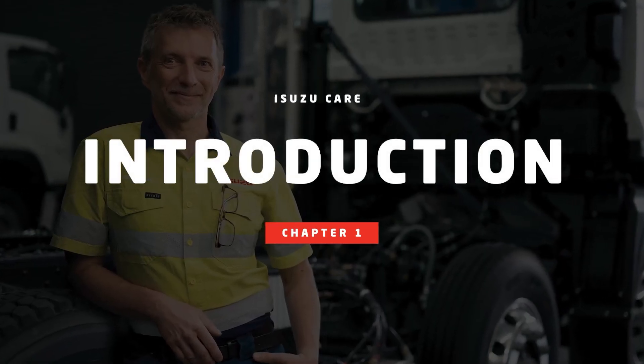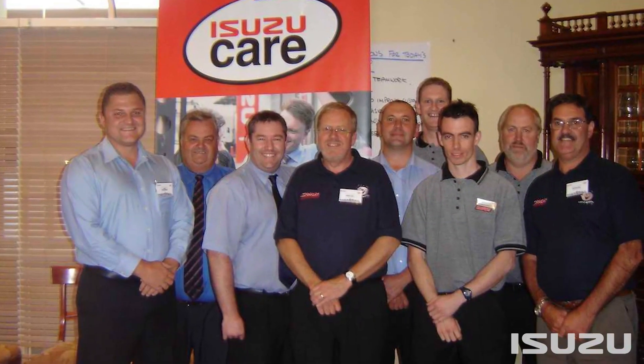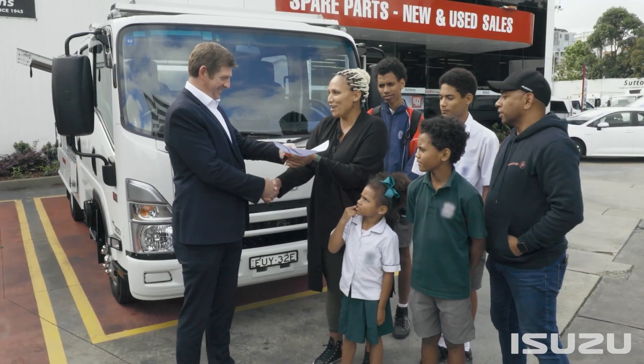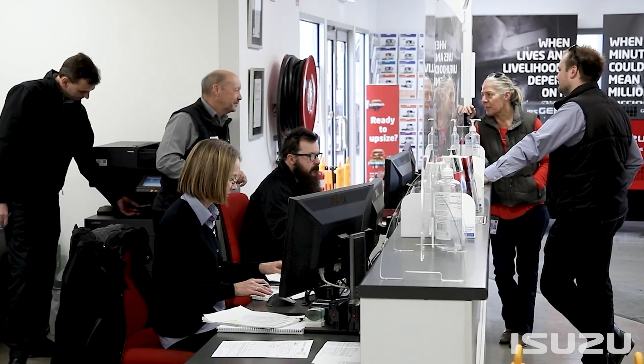The Isuzu Care program launched back in 2006, setting a new benchmark in service and support for Australian truck customers. It was a breakthrough that recognized buying a truck was only a small part of the ownership experience. It was a first in the Australian truck industry and still remains a standout today. In fact, our unwavering attention to service and support has no doubt played a significant part in Isuzu being Australia's number one truck for over 34 years.